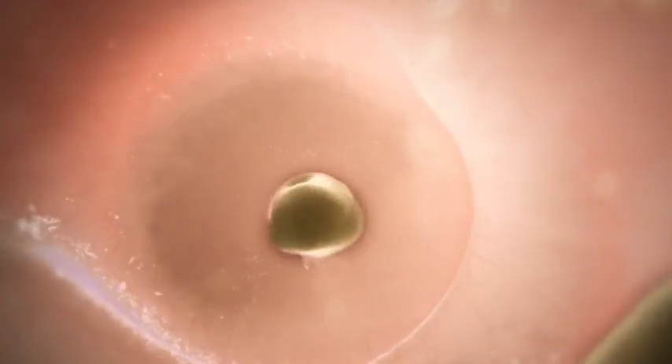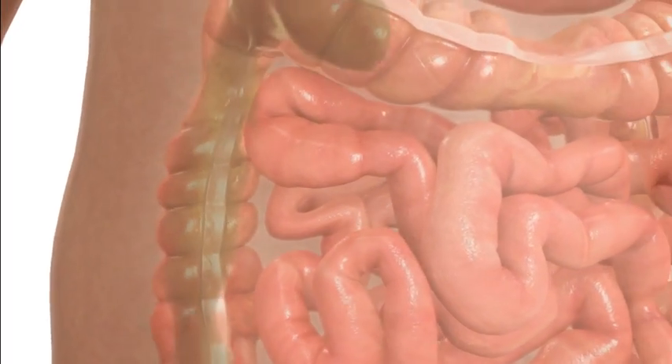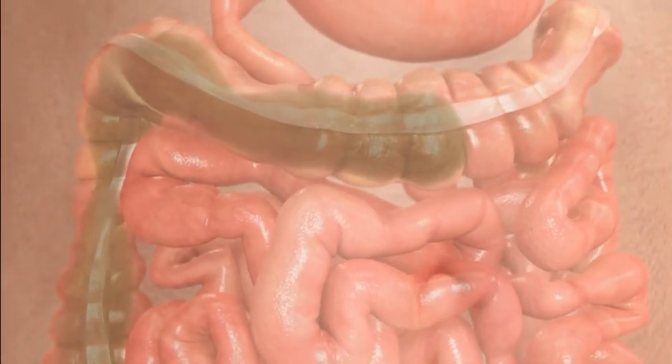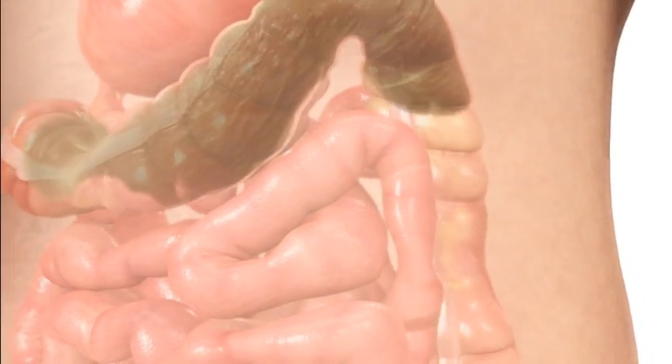Next, the food moves into the large intestine. The main role of the large intestine is to absorb water, nutrients and salts, and convert waste products into a more solid form that can be excreted from the body as faeces.